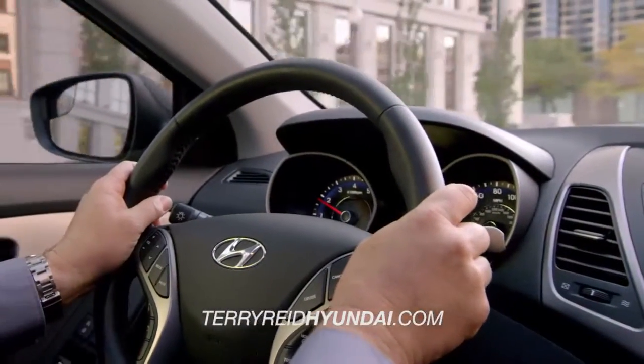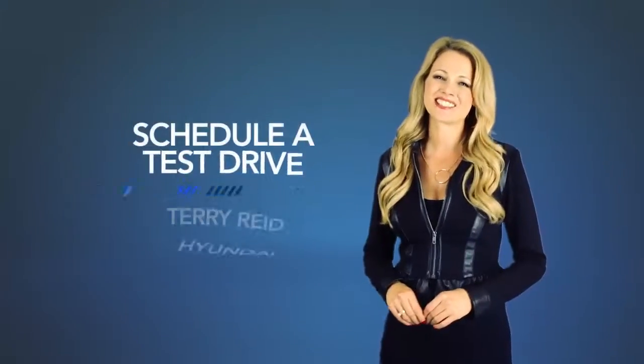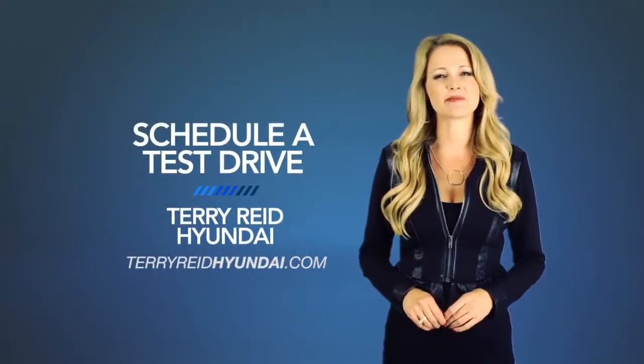Don't just hear about it — experience it. Schedule a test drive of your very own at Terry Reid Hyundai today.